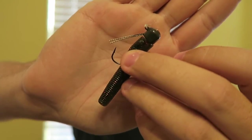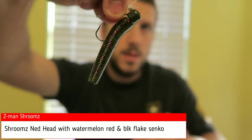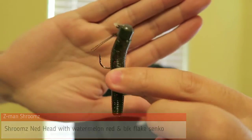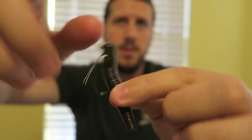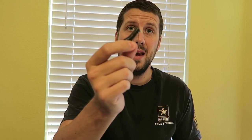Coming in at number three is this little guy right here, also known as the Ned rig. This little finesse bait saved me a lot this year in tournaments and in normal fishing. It was a great go-to bait when I couldn't get anything else — when the bass were finicky or they just wanted something small and subtle, a different presentation. Check out the video of me catching stuff with the Ned rig.